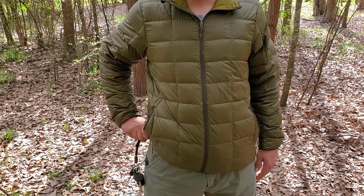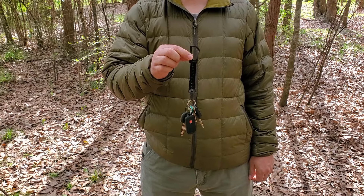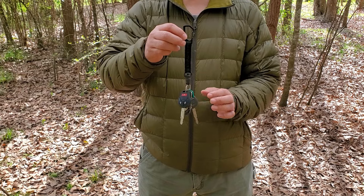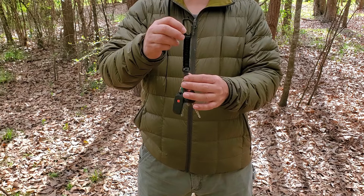This has been a game changer for me. The Link Lanyard is actually a carabiner with a lanyard and a quick-disconnect swivel attachment that attaches to your key ring.